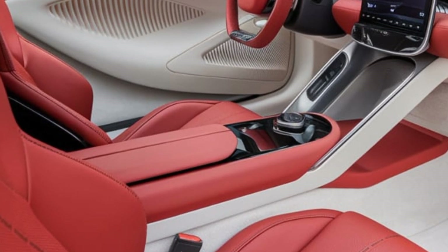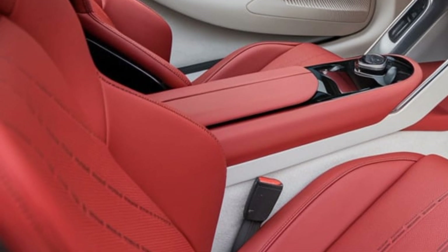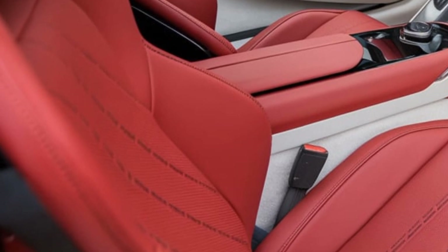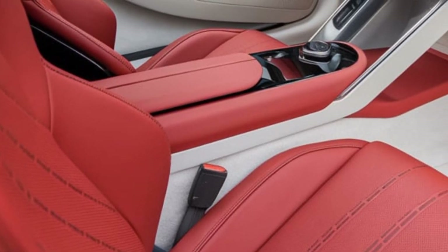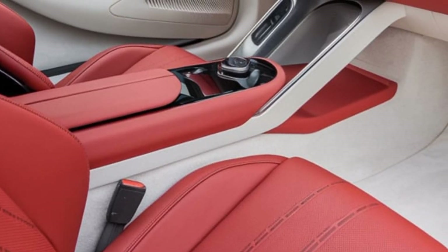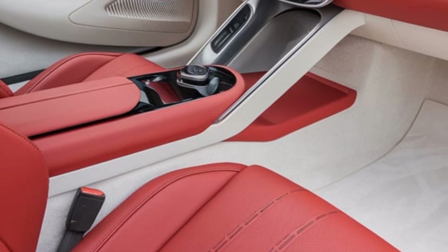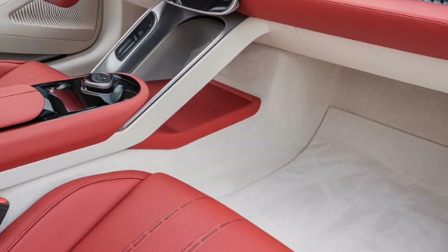There are no cluttered buttons or distracting screens — just a panoramic AI-powered infotainment system that responds to gestures and voice commands. The Avenya isn't just about aesthetics; it's built on Tata's revolutionary Gen 3 architecture, optimized for electric performance. With next-generation battery technology, this EV delivers an impressive range, ensuring that range anxiety becomes a thing of the past.